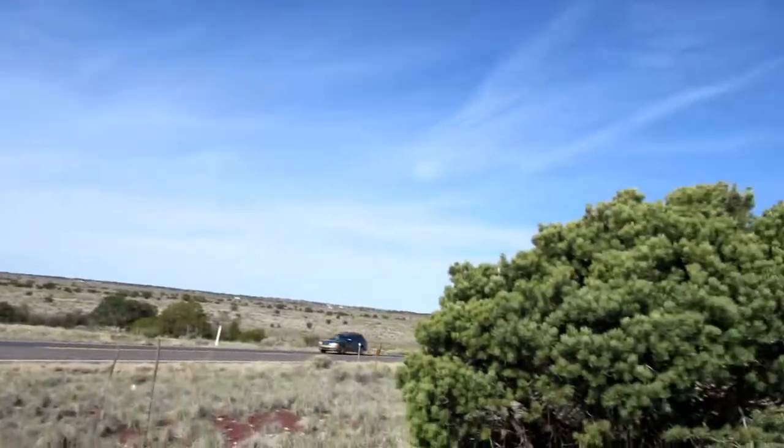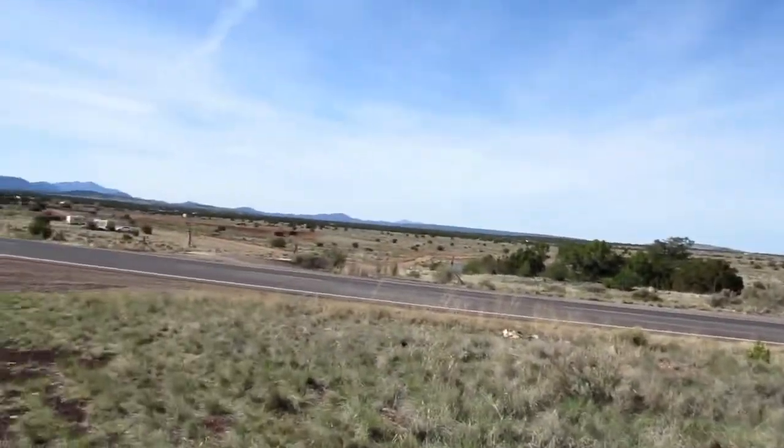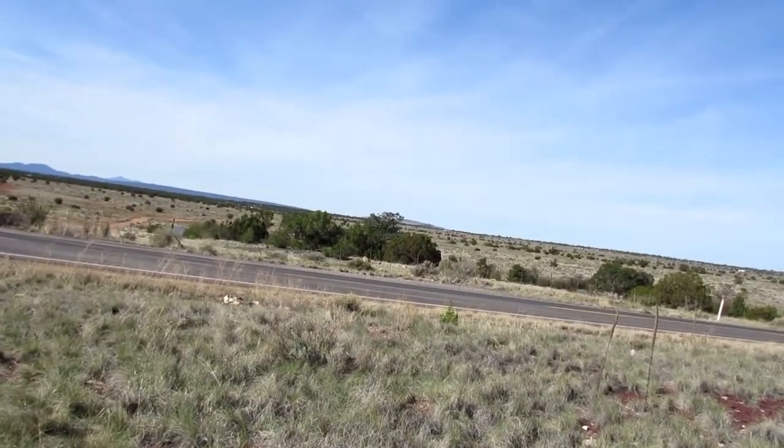Here we are again, and a car goes by. We are in Valle, Arizona, and I just happened to stumble across it as I was driving by. Could be something, could be nothing. Let's go check it out.